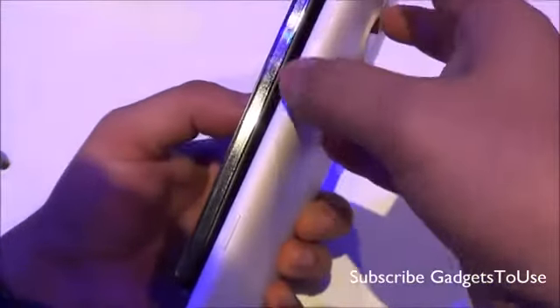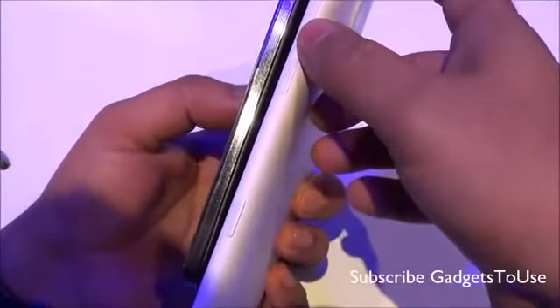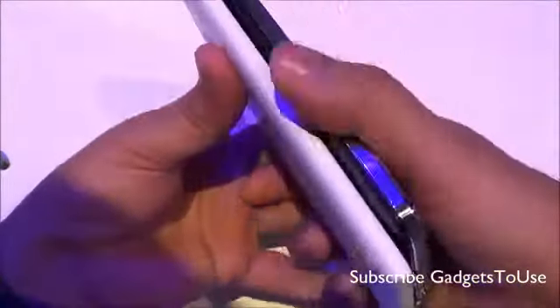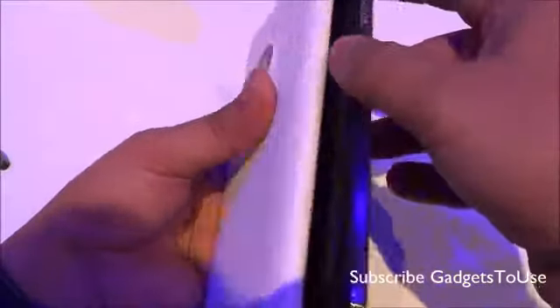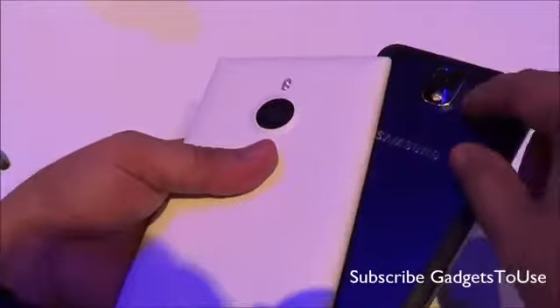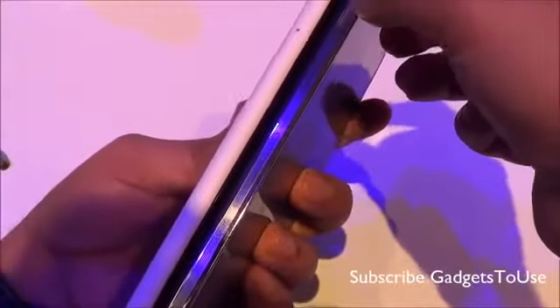Regarding button placement, on the Note 3 the power key is on one side while the volume rocker is on the other side. On the Lumia 1520, both the power key and volume rocker are placed on the right-hand side. The Note 3's SIM card and memory card slots are inside the back cover, which is removable.